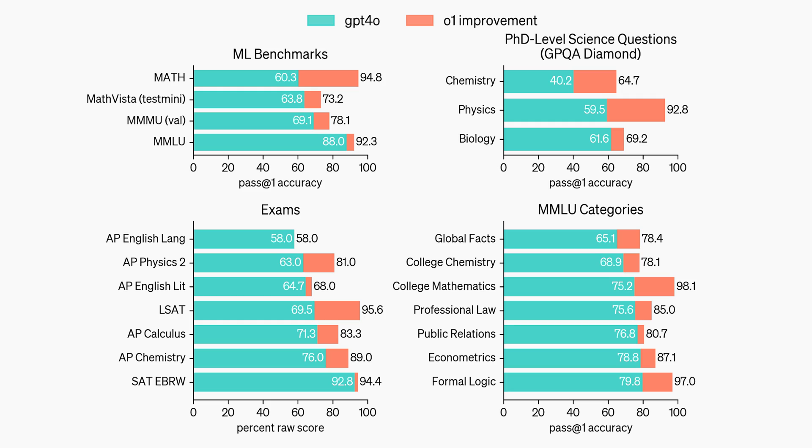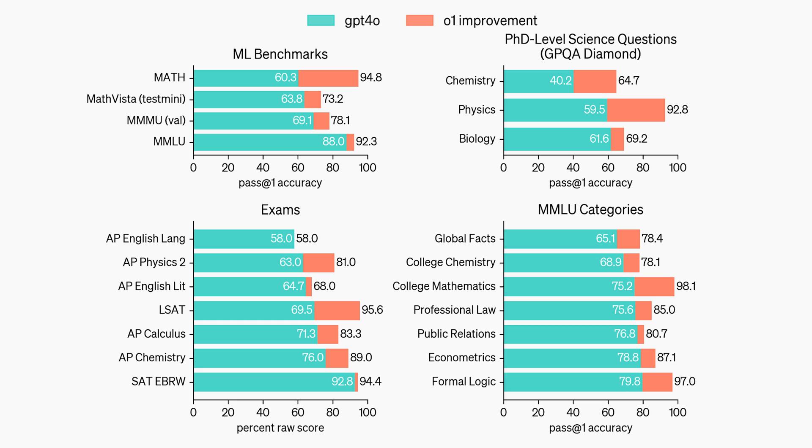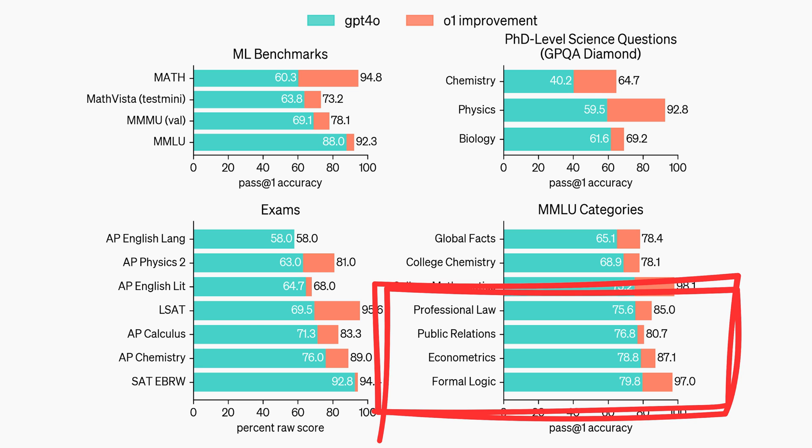So where does O1 really shine? Primarily in advanced reasoning tasks like math, science and formal logic. It even rivals PhD-level students in these areas, outperforming GPT-4 by a significant margin. In formal logic, GPT-4 managed 80% while O1 Preview skyrocketed to 97%. But it's important to note that O1 isn't a magic bullet for all tasks — for more subjective areas like English literature, the performance increase is minimal. So while O1 is a beast at problem solving, it's not an all-encompassing AGI just yet.